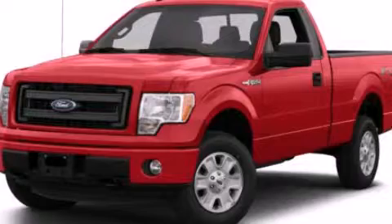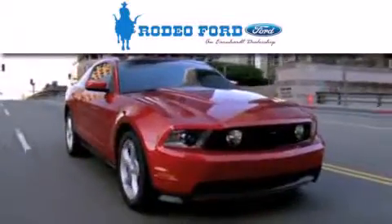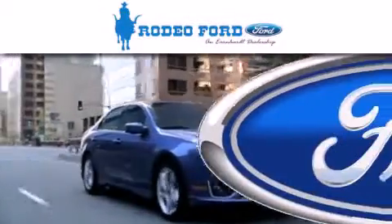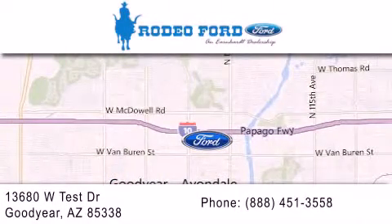Call or visit us right now and arrange your test drive today. Rodeo Ford is dedicated to doing everything possible to ensure that the experience you have selecting your next vehicle is as pleasant as possible. We're located at 13680 West Test Drive in Goodyear.